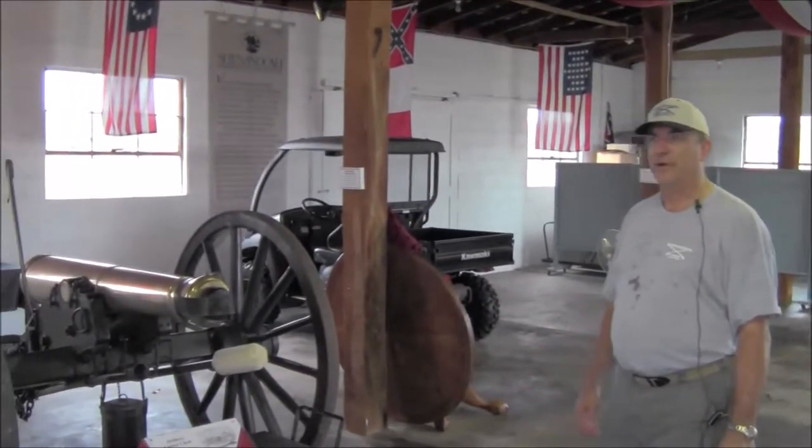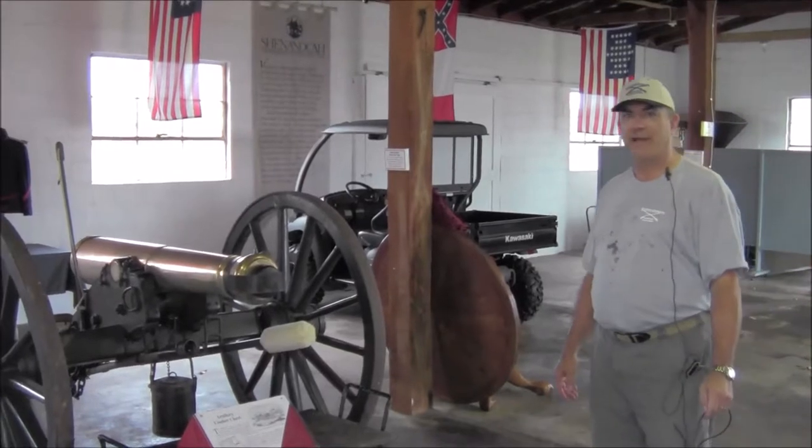Hi, welcome to Kernstown Battlefield. I'm Larry Turner and this is our artillery annex. What I'd like to do is show you examples of the pieces of artillery we have here in the annex.